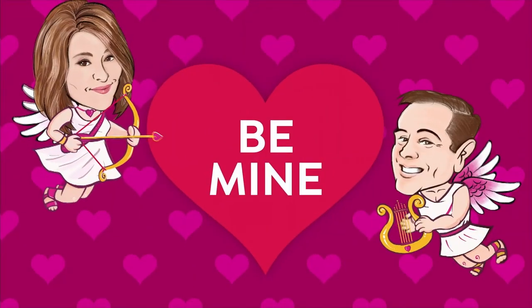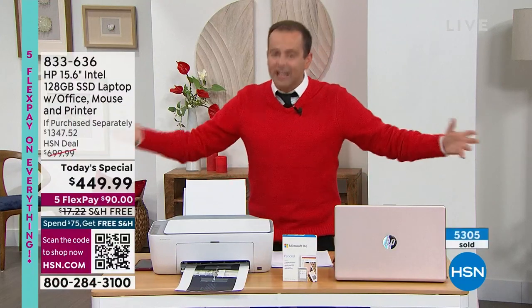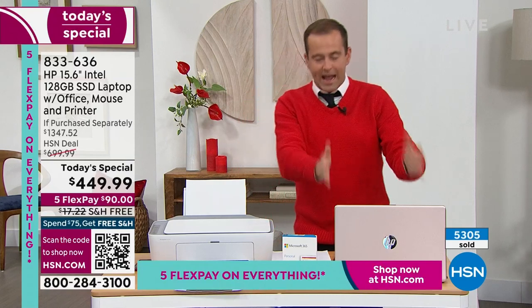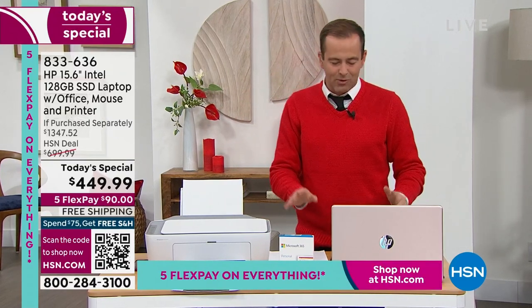There's so much included in this today special that I've lost track of where to begin, so let me make it easier. Let's start right here: this is the laptop — a brand new 2023 HP model.